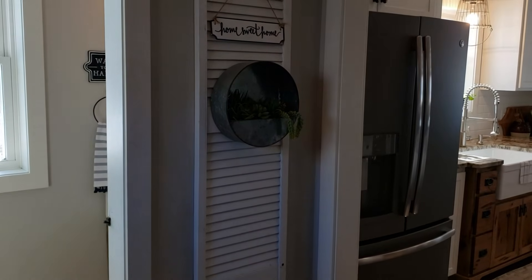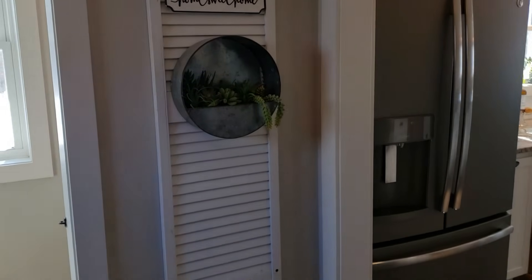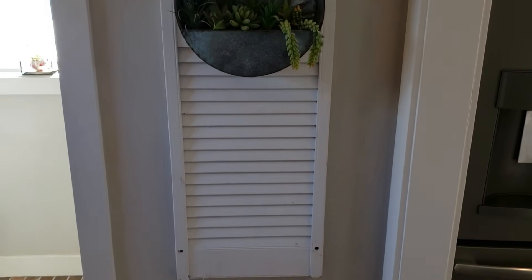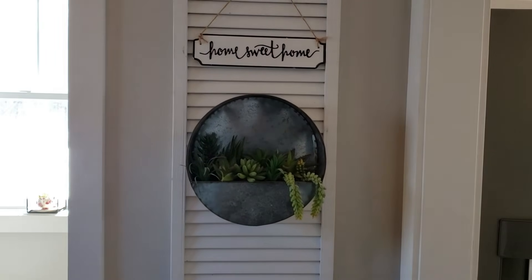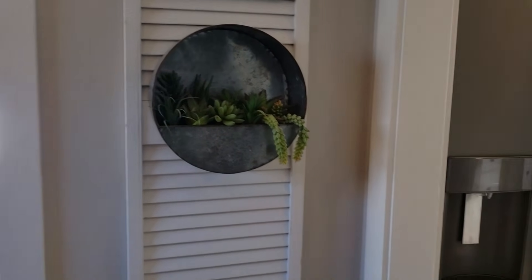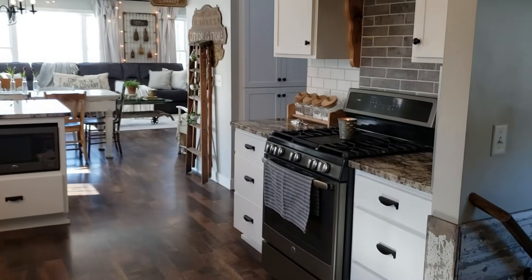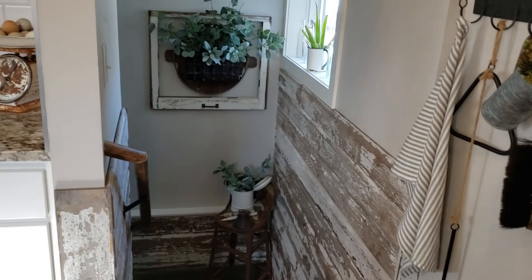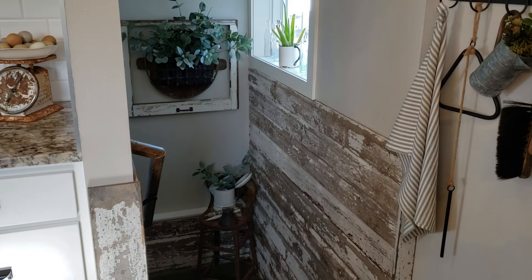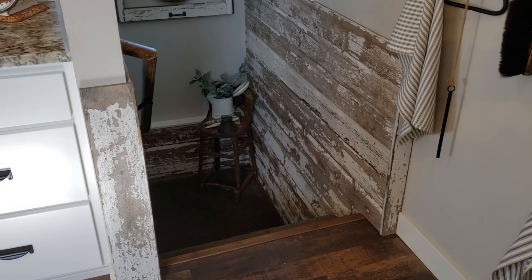Here is an old shutter that we used — I just got a little 'Home Sweet Home' sign on there and layered a succulent planter on the top. It's a nice stable piece you can use all year round and just change out the greenery. Moving into the kitchen — this wood right here is wood we used from an old outbuilding that we had to take down in order to add a garage to the home, and of course we wanted to reuse the wood.